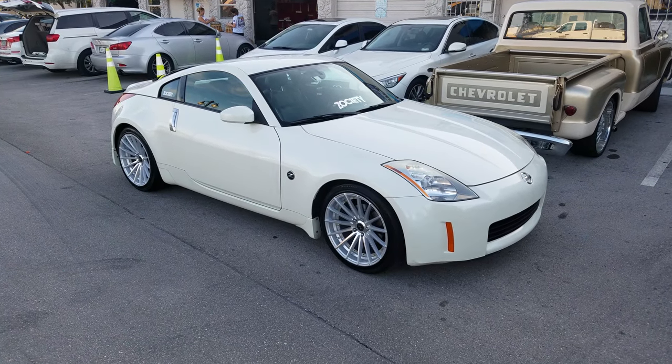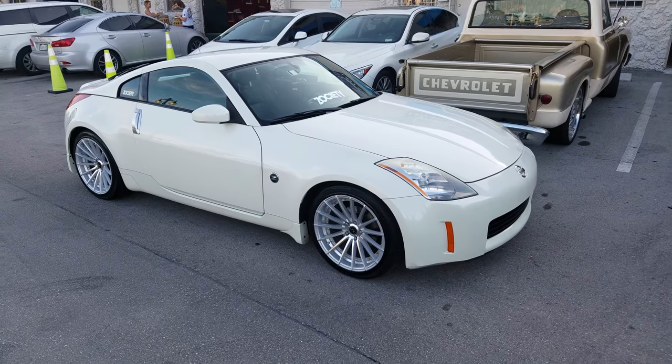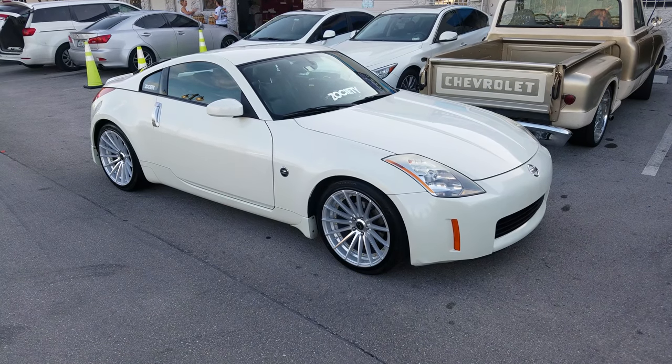This is your boy KB from Dozen Tires TV at DozenTires.com, where tires and wheels are shipped to your door. Find us online at DozenTires.com or call us at 877-544-8473.